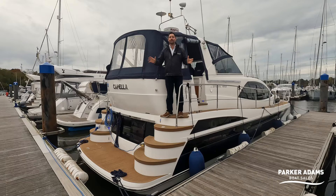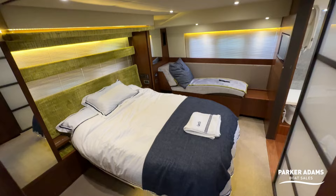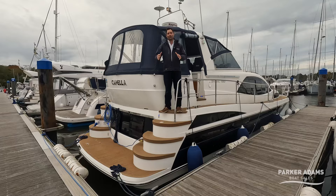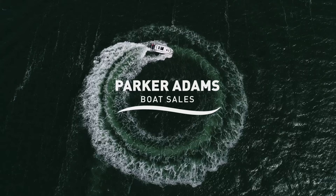This boat is so special. There is so much space down below, such a beautiful aft cabin, lovely LED lighting throughout, a huge saloon area, and of course a forward cabin as well. There are so many things I want to show you and so much storage space — it's almost unbelievable. So let's crack on with a walkthrough tour.